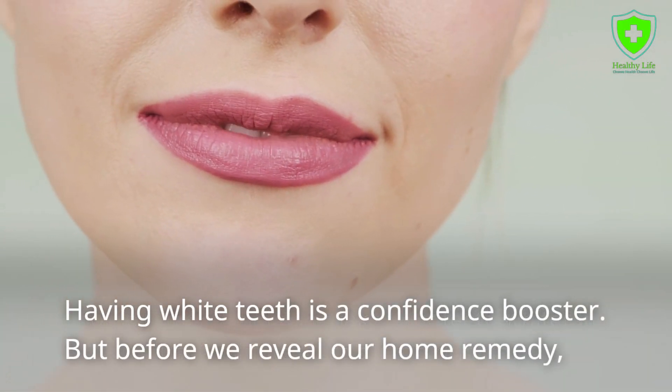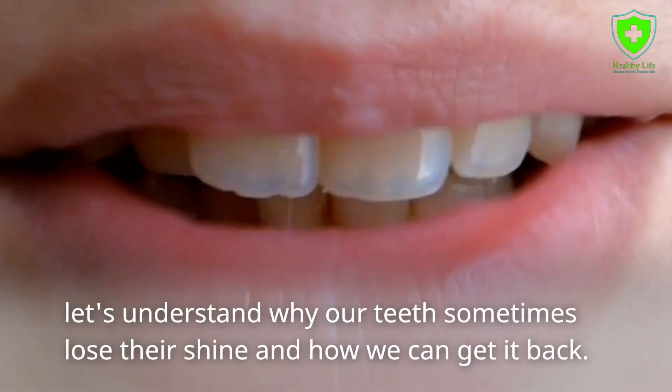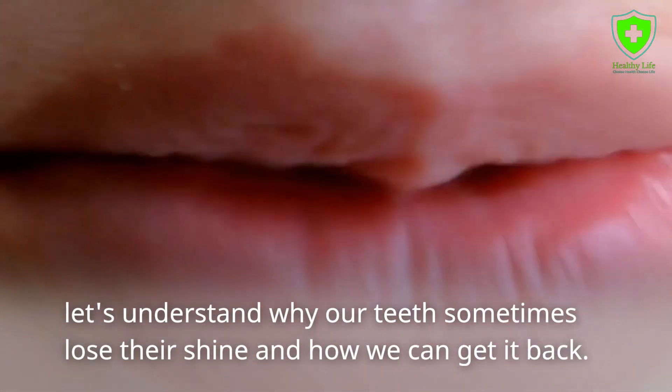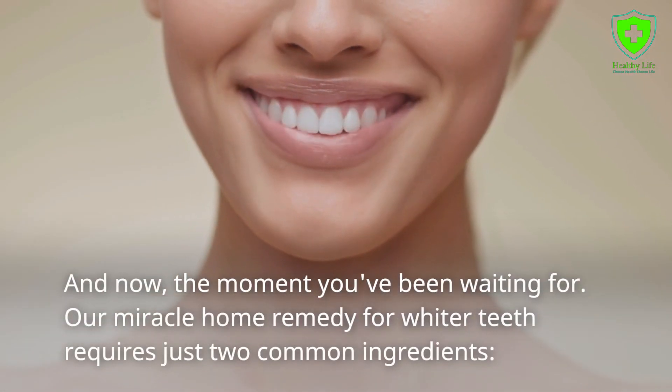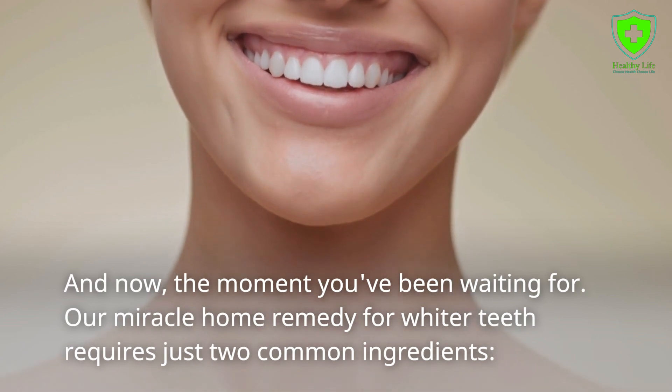Having white teeth is a confidence booster. But before we reveal our home remedy, let's understand why our teeth sometimes lose their shine and how we can get it back. And now the moment you've been waiting for — our miracle home remedy for whiter teeth requires just two common ingredients.